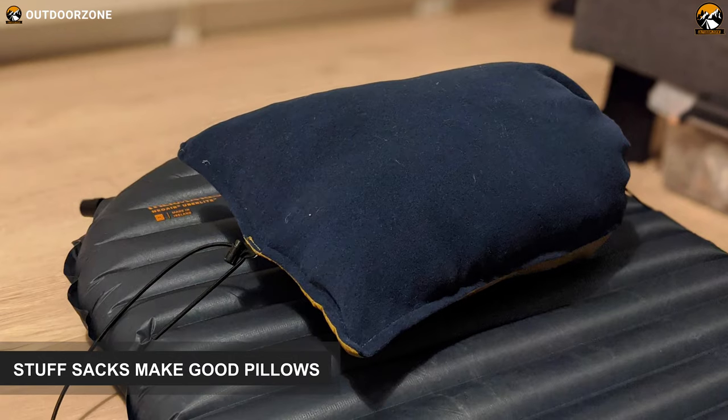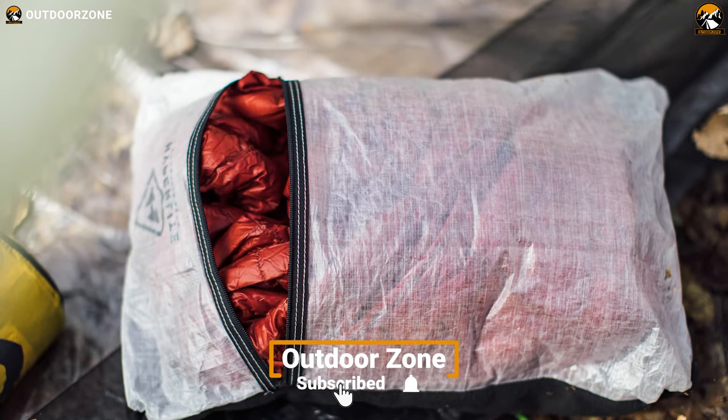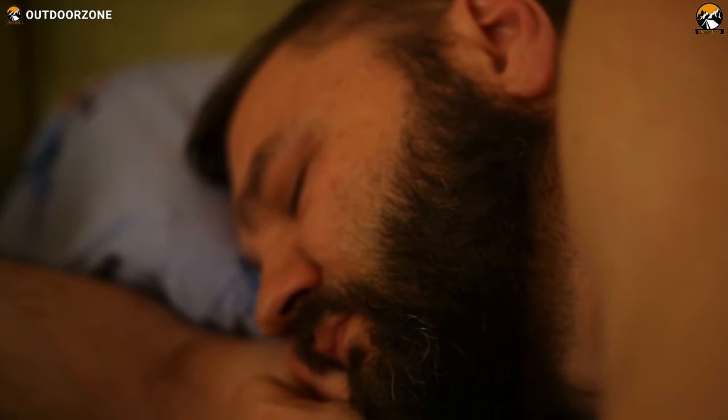Did you know the stuff sack you're using can become your pillow? You just need to turn your stuff sack inside out, stuff it with clothing, and voila! You now have a cozy pillow for a comfortable sleep.